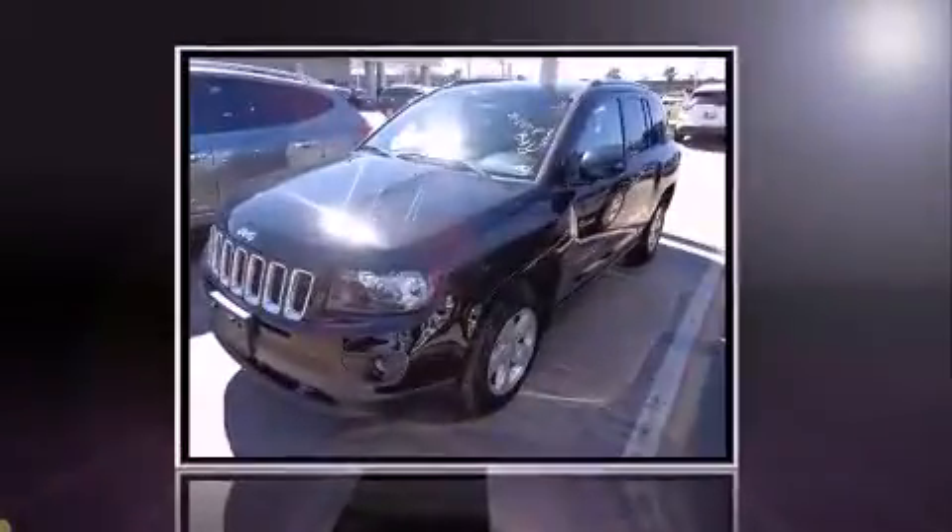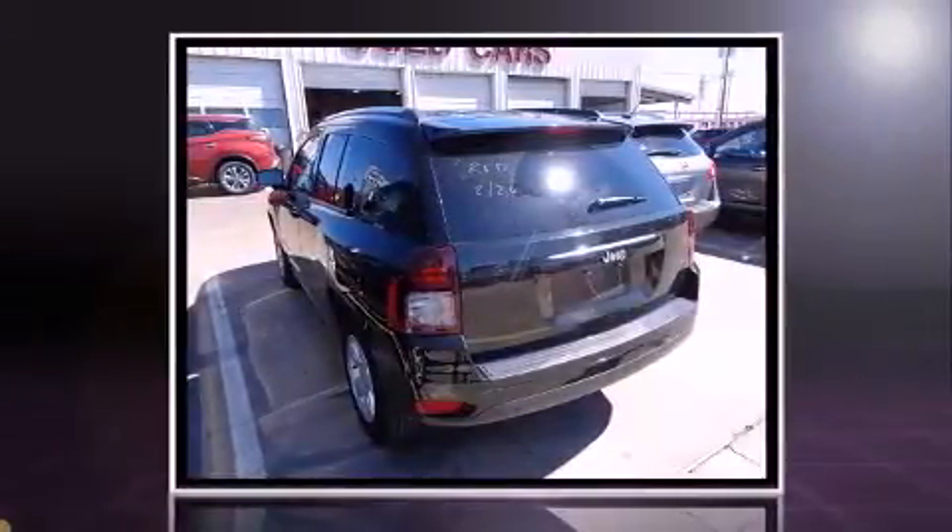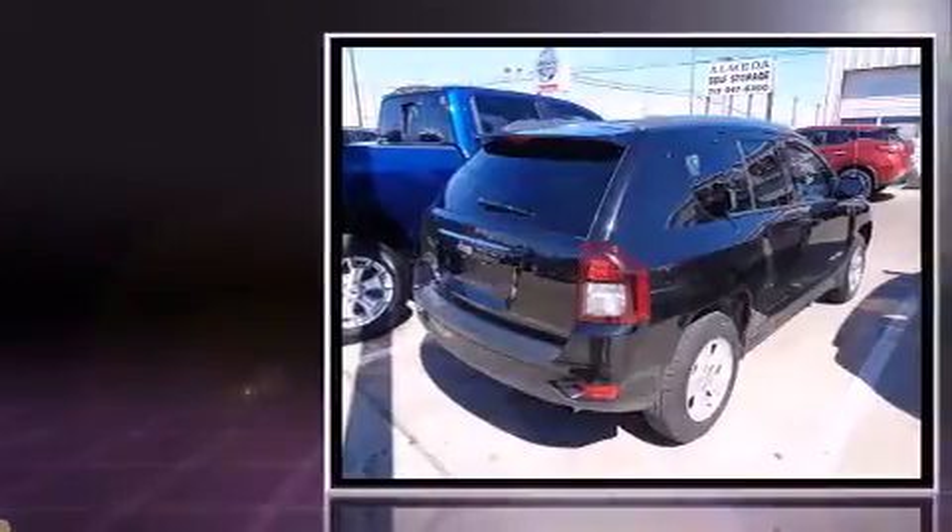Discerning drivers will appreciate the 2014 Jeep Compass. With fewer than 35,000 miles on the odometer, this four-door sport utility vehicle prioritizes comfort, safety, and convenience.